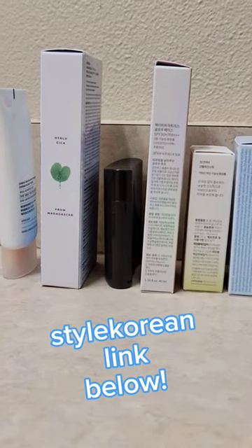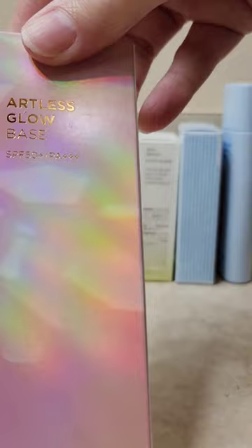Which K-Beauty sunscreen is the best? Let's find out. Today I'm going to be testing out the Haimish Artless Glow Base. Now this does have a nice pink pearlescent sheen to it, and it does apply with a little bit of a white cast, as you can see, but it does melt into the skin.